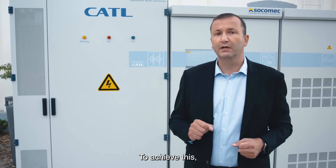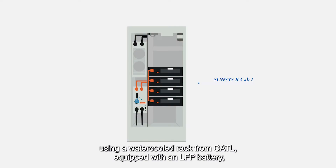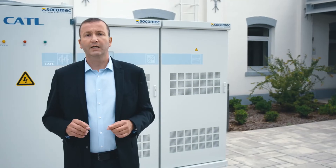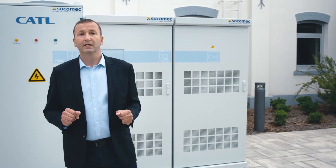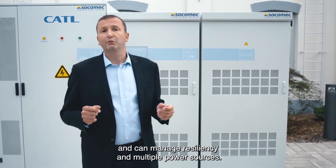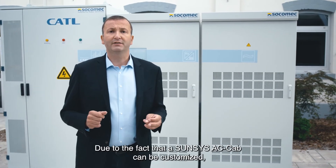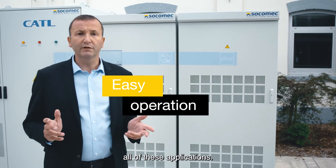To achieve this, we created an outdoor system using a water-cooled rack from CATL equipped with an LFP battery. In terms of operation, we've also made this incredibly simple. Our SunSys HES-L is able to operate in on-grid and off-grid mode and can manage resiliency and multiple power sources. Due to the fact that the SunSys C-Cab can be customized, the system is able to manage all of these applications.